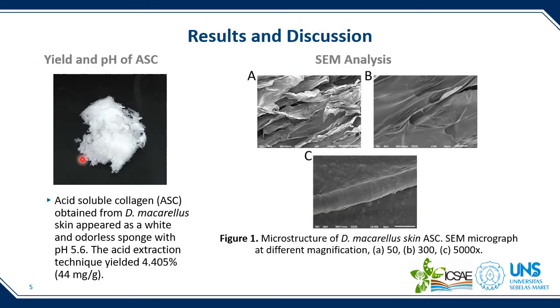The acid-soluble collagen obtained from Decapterus macarellus skin appeared as a white and odorless sponge with pH 5.6. The acid extraction technique yielded 4.4%, which is quite good compared to previous studies on fish skin using acid solvents. The optimum acid extraction method depends on the solvent ratio to the skin and duration of soaking. In this study, we prolonged the extraction time up to 18 hours, which significantly increased the collagen extracted. The skin's natural characteristics such as thickness, initial protein content, and amounts of lysine and hydroxylysine may also influence the yield.